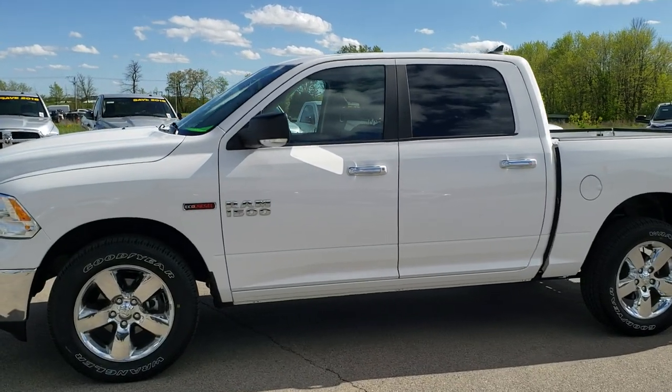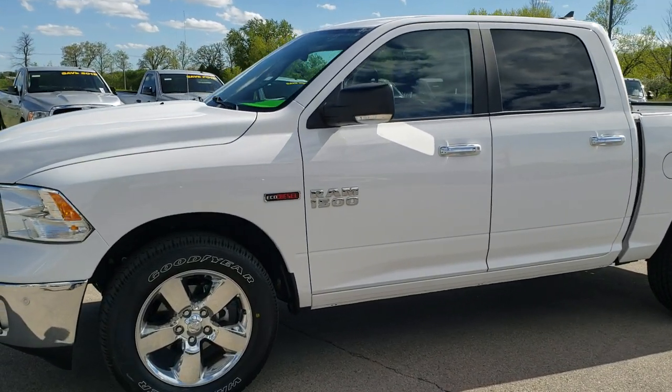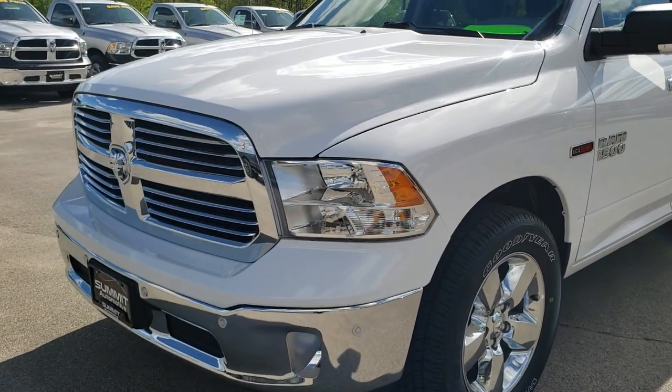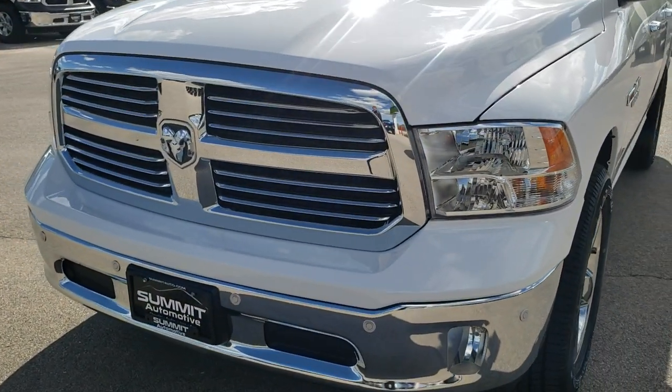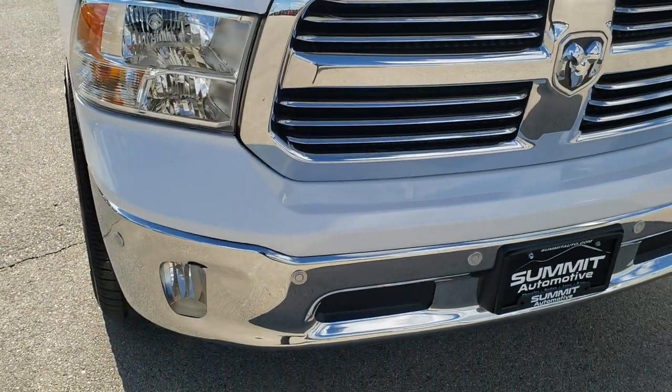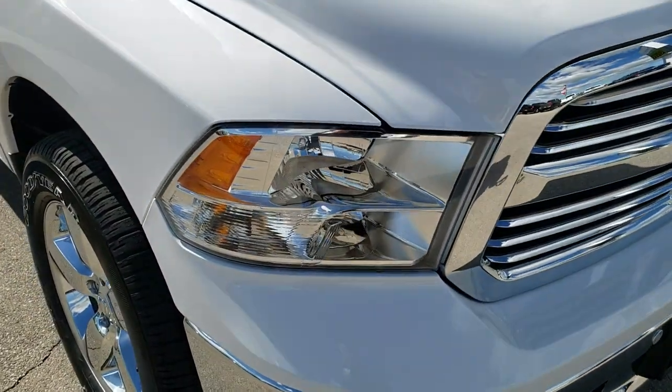This is stock number 8T375A. We are here at Summit Automotive in Fond du Lac, Wisconsin, your new and used light duty truck and Ram headquarters. Today we are checking out this like new 2018 Ram 1500 Crew Cab Short Box Eco Diesel.